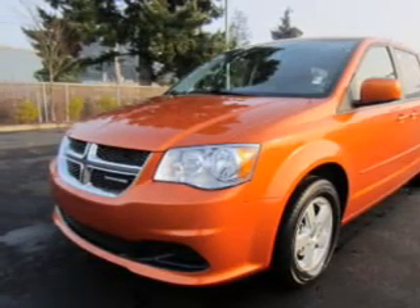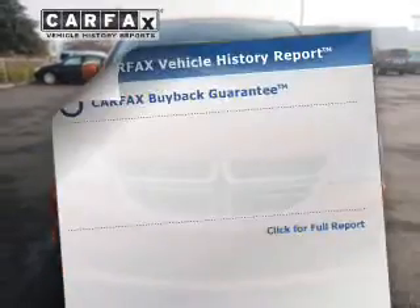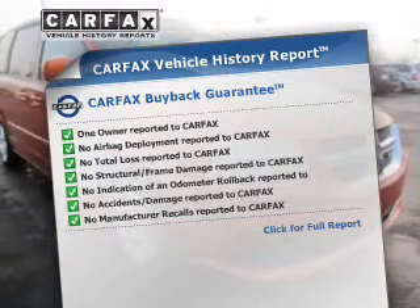With a solid six-cylinder engine connected to a smooth shifting automatic transmission, you will appreciate the safety feature of anti-lock brakes. Rest easy knowing this vehicle comes with a Carfax Vehicle History Report from Carfax, the most trusted provider of vehicle information.